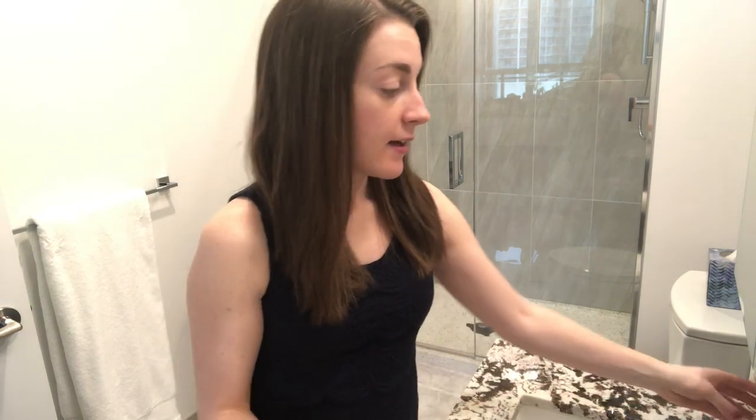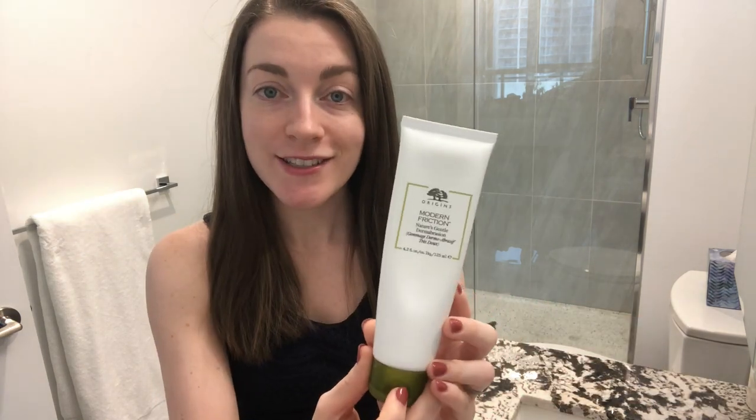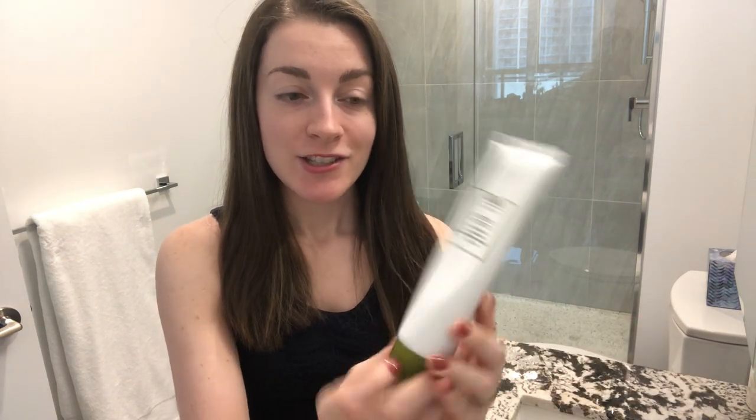My husband and I actually use the exact same exfoliator — it's the Origins Modern Friction Nature's Gentle Dermabrasion, a rice-based exfoliator with a gel-like formula. What would be cool is if we find that this powder cleanser is very effective and can replace the gel we typically take while traveling.